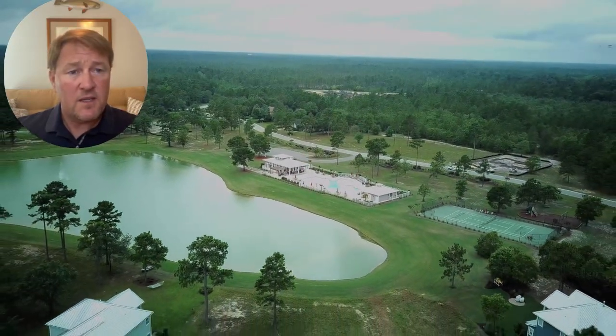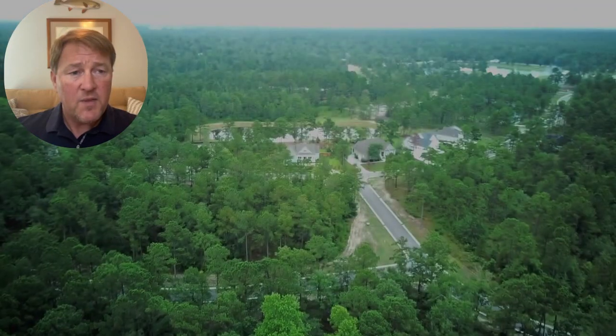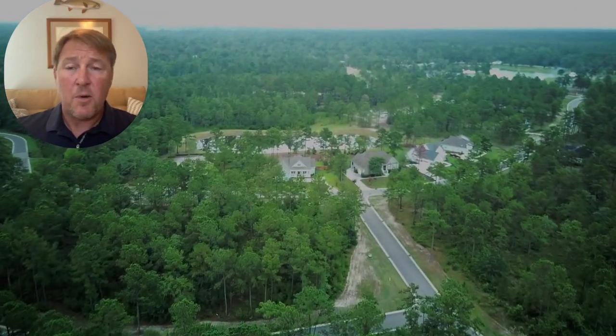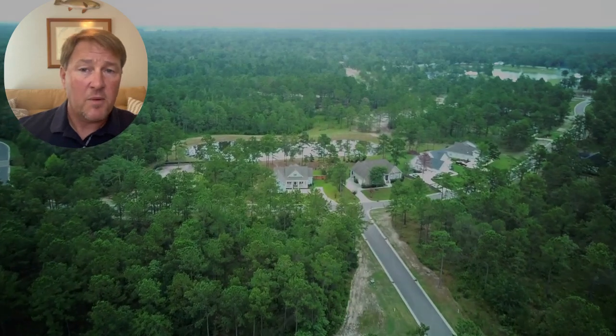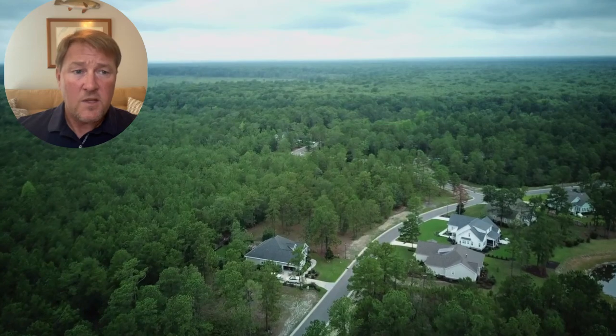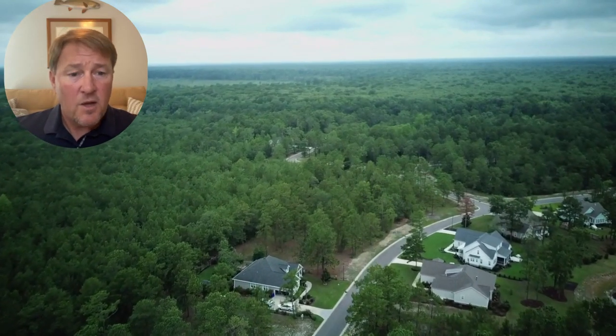They are still building new here — here's a shot of some of the community aerials. There's also a way you can purchase a home site and build later, and you may also be able to find a resale property in this community.